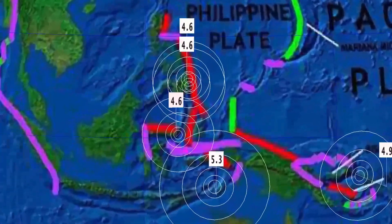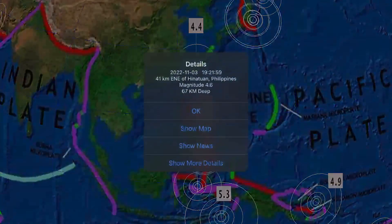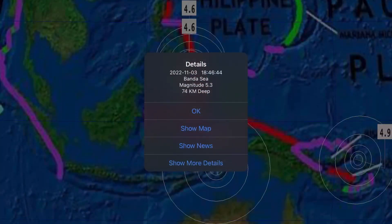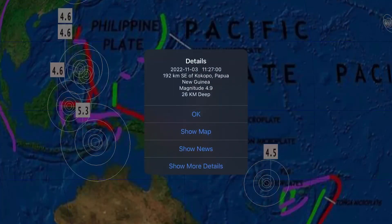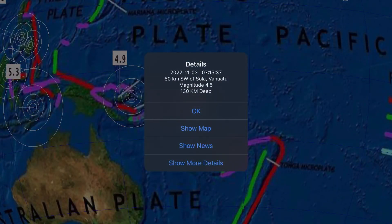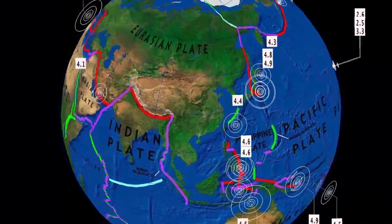Also Hirara with a 4.4. A lot of activity through the Philippines: 4.6 at Hinatuan, Philippines. And southward to the Banda Sea with a sizable 5.3. A 4.9 at Kokopo, Papua New Guinea, and Vanuatu with a 4.5 — and that's the deepest earthquake today.